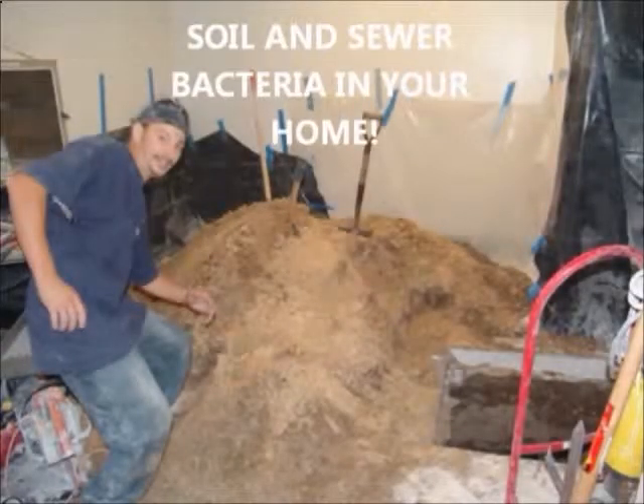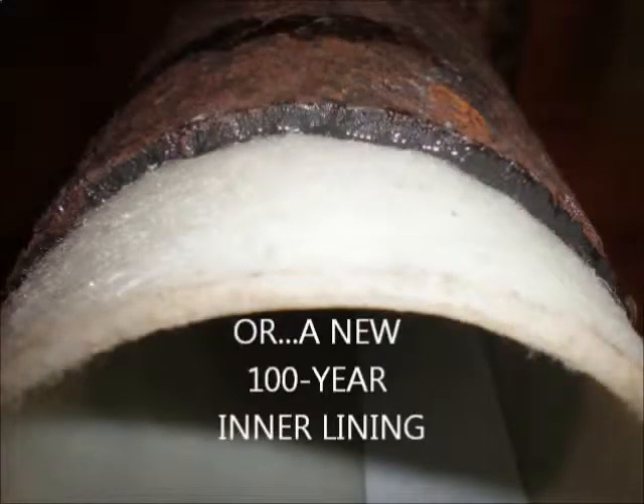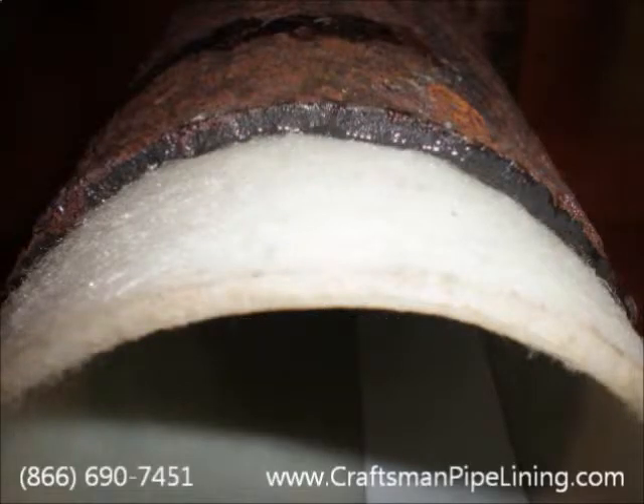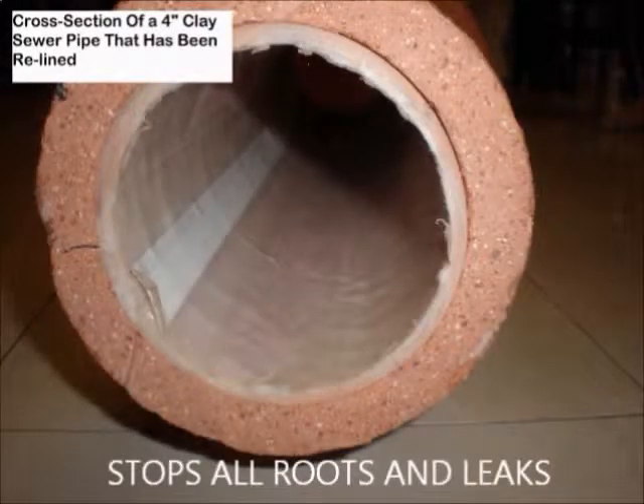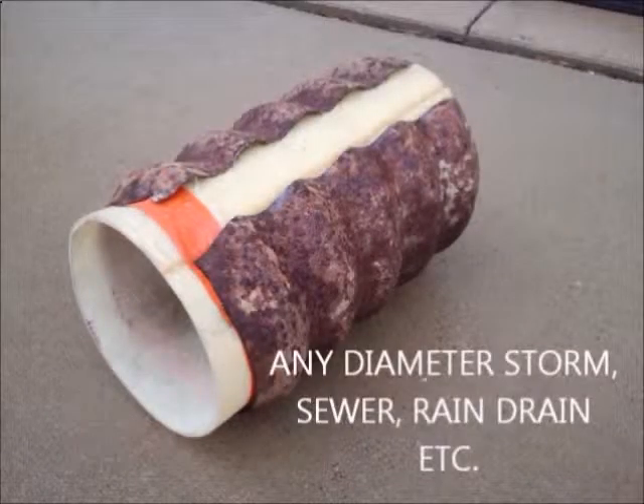Cutting out sewer pipes spreads an aerosol of coliform bacteria throughout your property, whereas pipe lining lasts 100 years and reduces diameter by only about 4%. Any type of pipe can be relined, and it only takes a few hours. The lining is strong enough for load-bearing environments where the old pipe is completely missing.